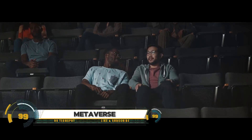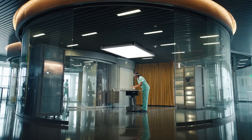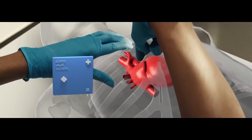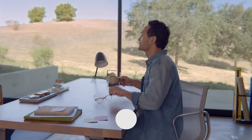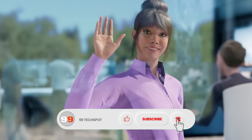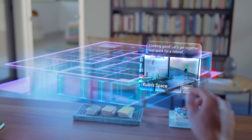The metaverse is an expansive virtual world that seamlessly integrates digital and physical reality, creating a shared 3D space where users, represented by avatars, can interact, socialize, and engage in various activities. Powered by advanced virtual reality and augmented reality technologies, it offers immersive experiences that transform how we connect, entertain, work, and conduct business. As the future of the internet, the metaverse provides endless possibilities for innovation and digital interaction.